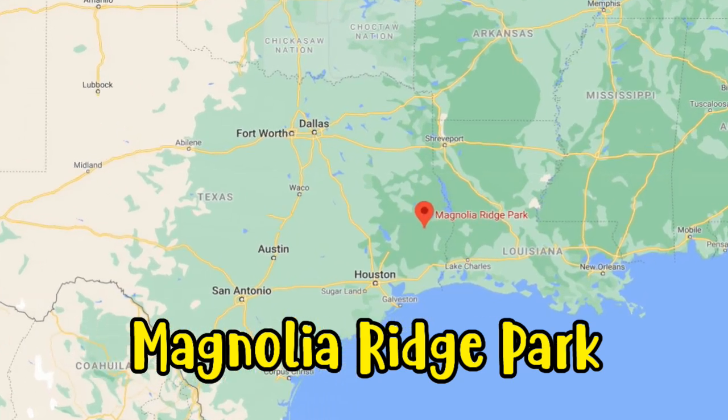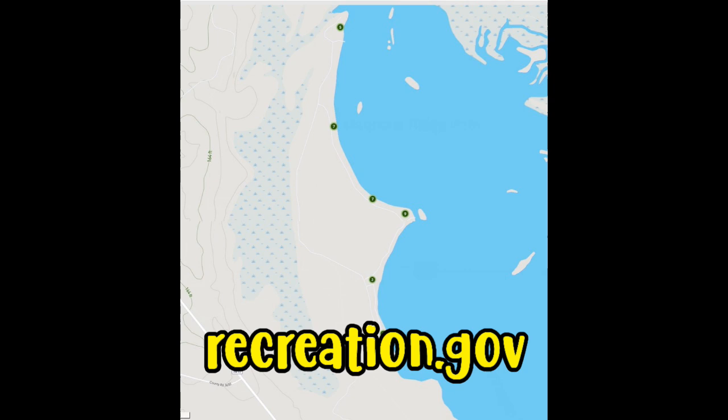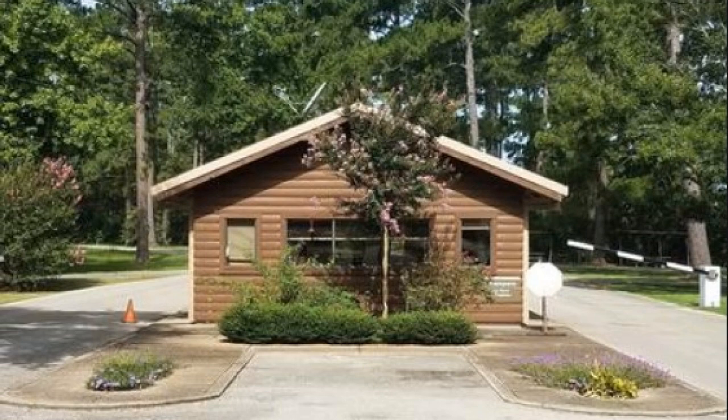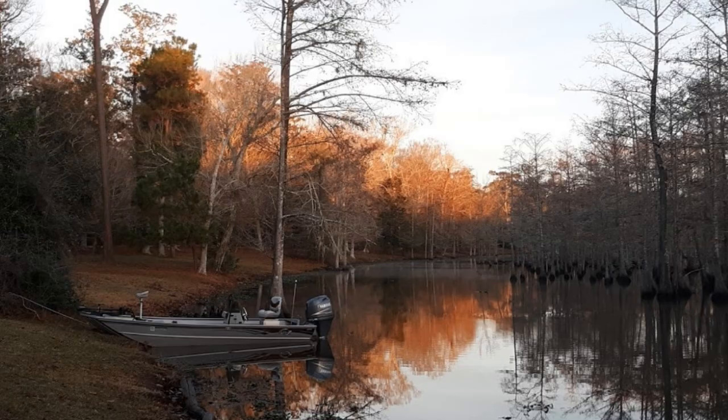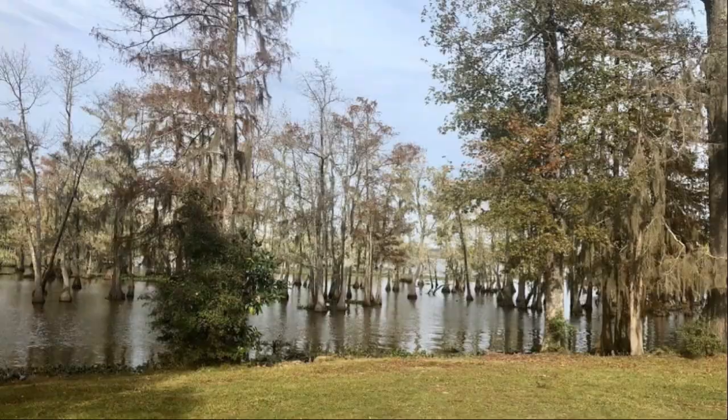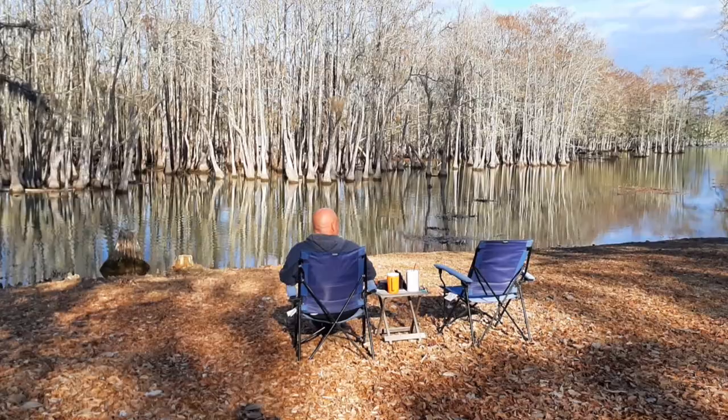This time we stayed at Magnolia Ridge Park in Woodville, Texas, and it's about two hours northeast of Houston. Campsites are all along the Steinhagen Lake. This is a United States Army Corps of Engineers campground. We paid $9 a night for it, and it was very unique because of the cypress trees. We felt like we were in the bayou.